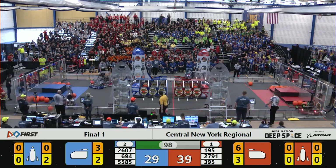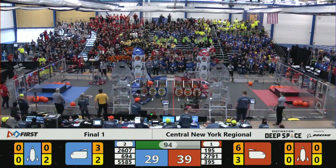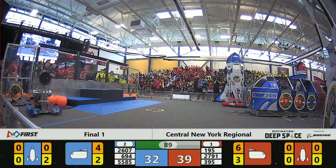Robo-Vikings moving in, picking up cargo. Two-Train doing their best to run the train on the Robo-Vikings. Robo-Vikings still maneuvering, trying to drop cargo in, and they do.